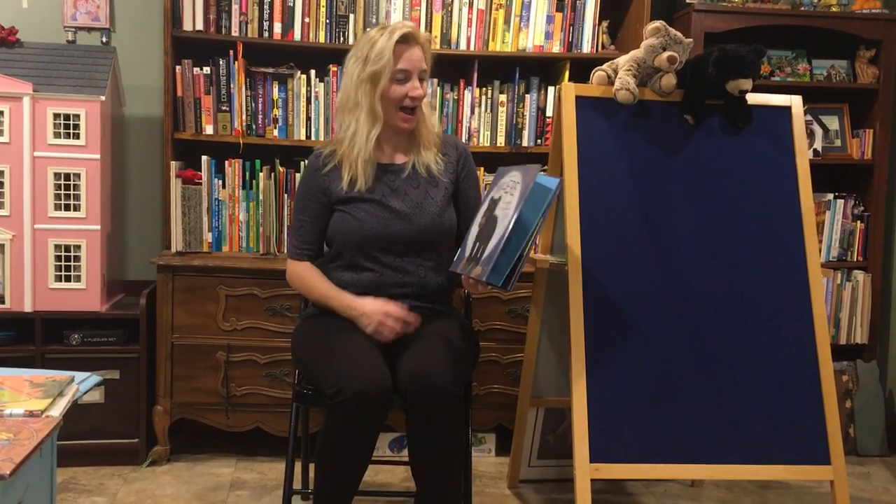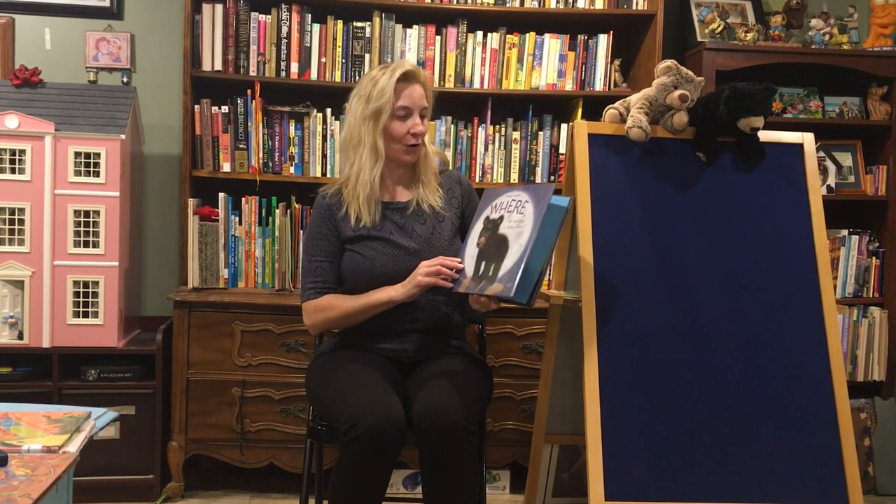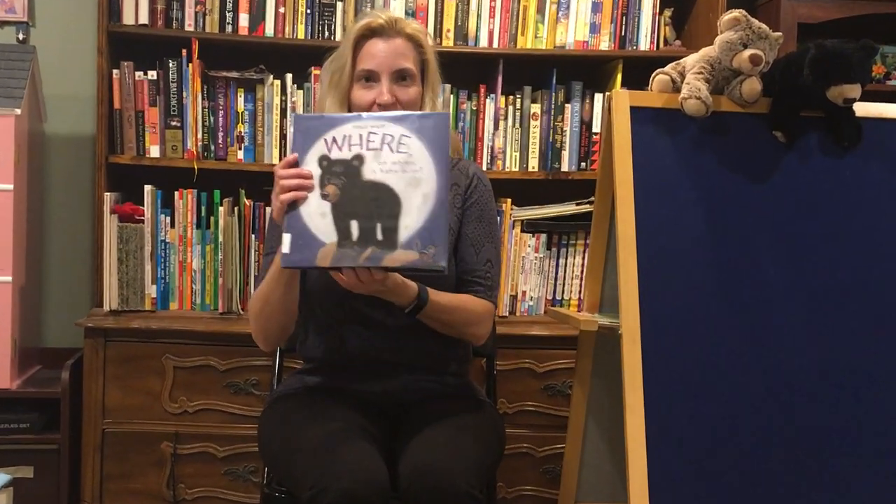Hi everyone! It's Ms. Lorraine. Today I'm going to read you a book called Where Oh Where Is Baby Bear?